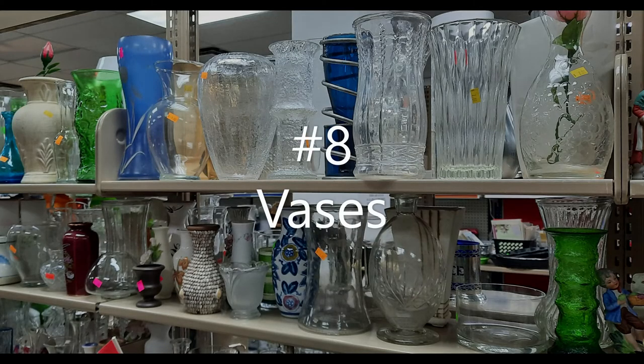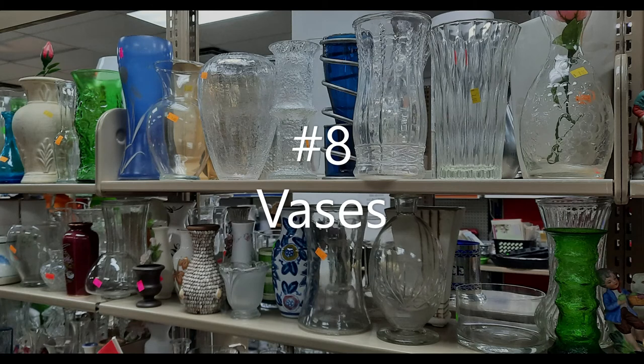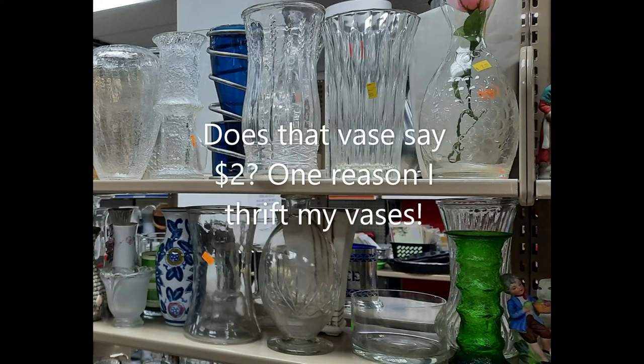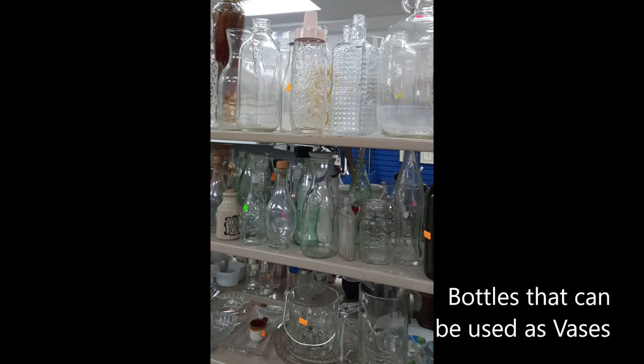Number eight is vases. I mentioned that I like planting my flowers — I like cutting my flowers too and bringing them in, especially in the summer. So I do need some vases around, but I don't buy them new. I thrift them, or I upcycle beautiful bottles that I get from my groceries to display my flowers.